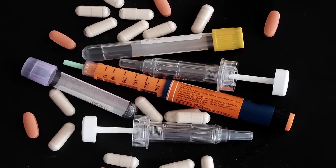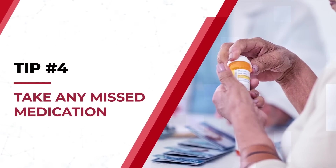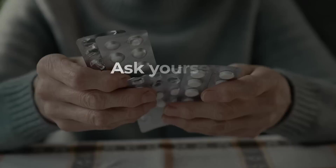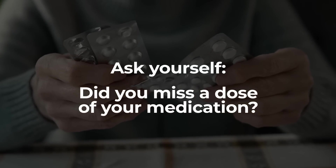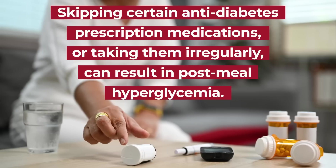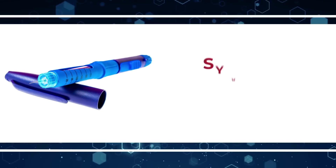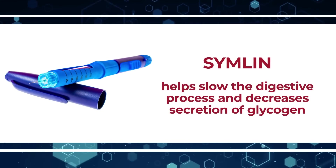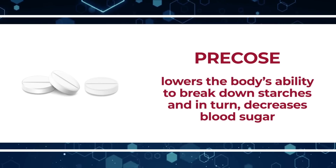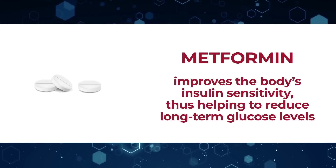Tip number 4: Take any missed medication. If you are serious about regulating your blood sugar but still suffer from high glucose levels, ask yourself: did you miss a dose of your medication? Skipping certain anti-diabetes prescription medications, or taking them irregularly, can result in post-meal hyperglycemia. Some diabetes medications that must be taken daily include Simlin, which helps slow the digestive process and decreases secretion of glycogen; Precose, which lowers the body's ability to break down starches and decreases blood sugar; and Metformin, which improves the body's insulin sensitivity, thus helping to reduce long-term glucose levels.